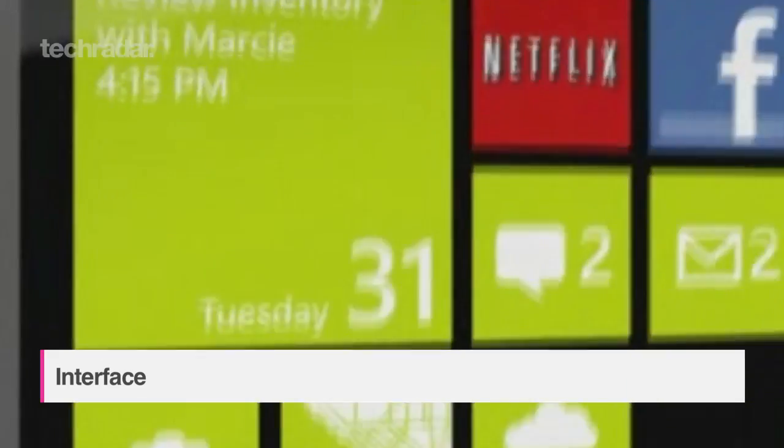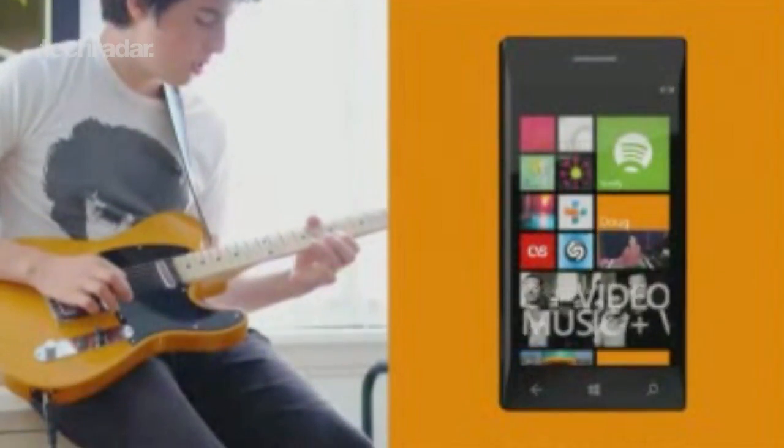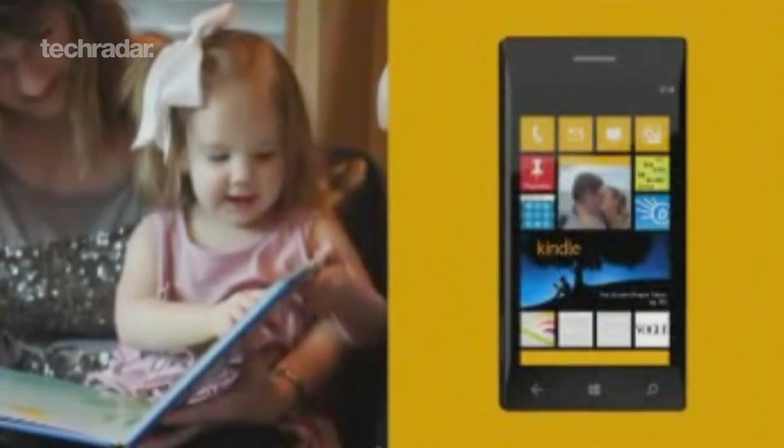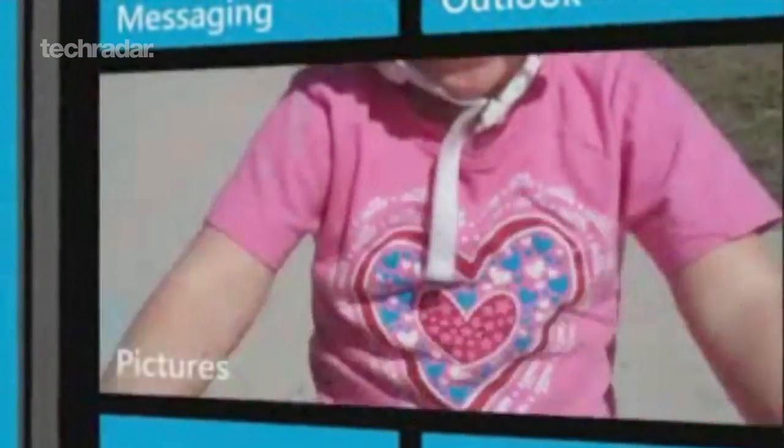The start screen has been overhauled. There's more choice when it comes to live tiles, with resizing options allowing you to cram more onto the screen. Windows Phone 8 will also support high-def displays, although only 720p and not Full HD — but still, you can expect the viewing experience to be enhanced on the new devices.